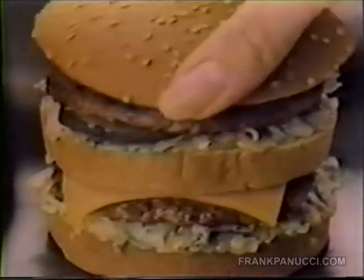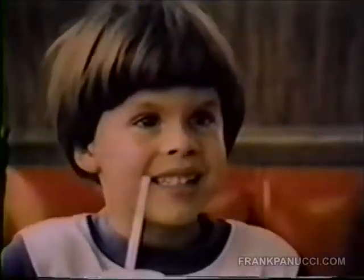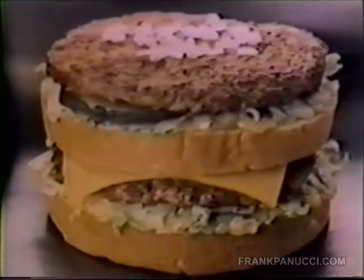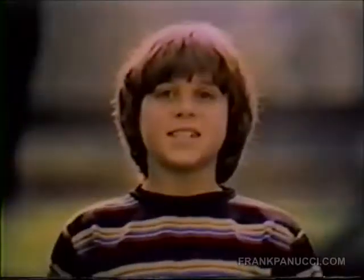Two all-beef patties, special sauce, lettuce — we've built our Big Mac for two all-beef patties. I got a terrible memory for you. Two all-beef patties. Special sauce. Lettuce. This doesn't make fun — it's a meal. You forgot lettuce. Lettuce, lettuce. Two all-beef patties. Special sauce, and lettuce too. Cheese. Cheese. Pickles. Onions. And lots of sesame seeds for you.